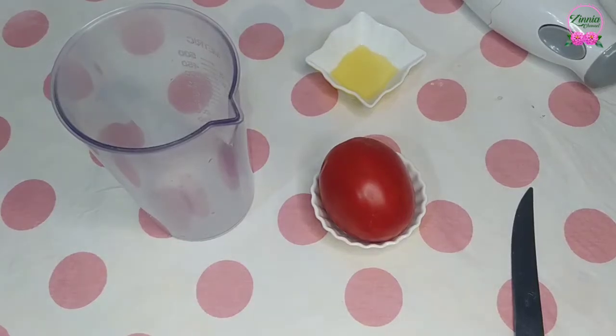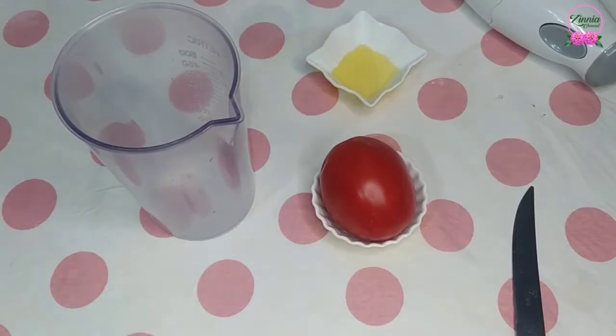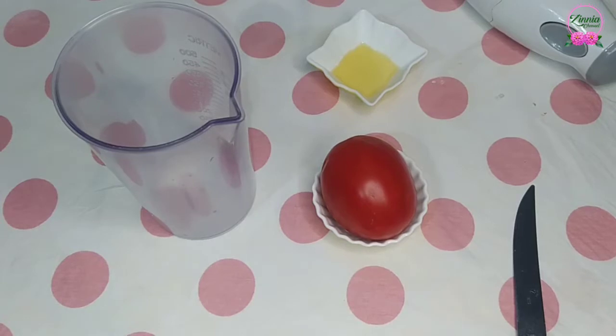Hi, today I'm gonna share with you these two masks for face. Firstly, let's talk about the benefits of tomato for the skin.